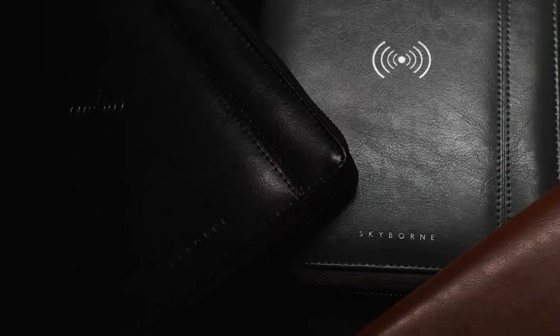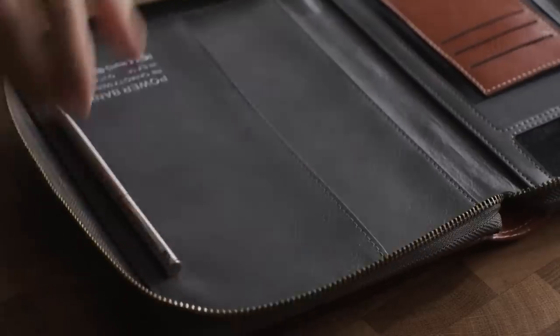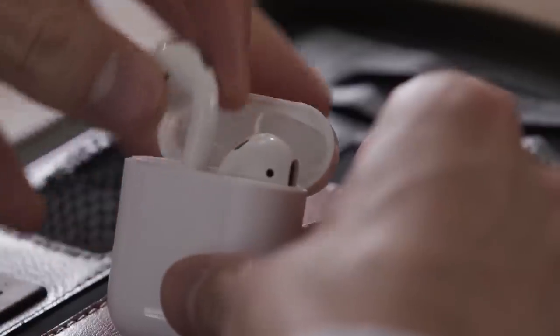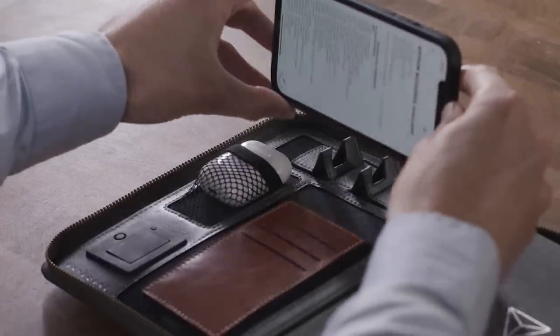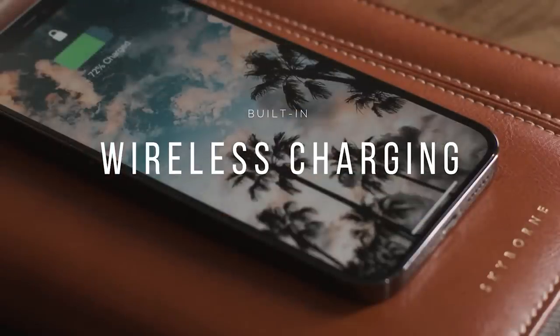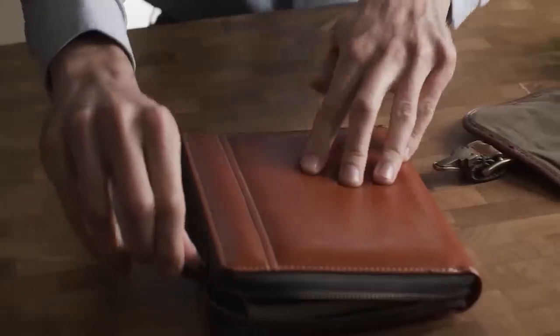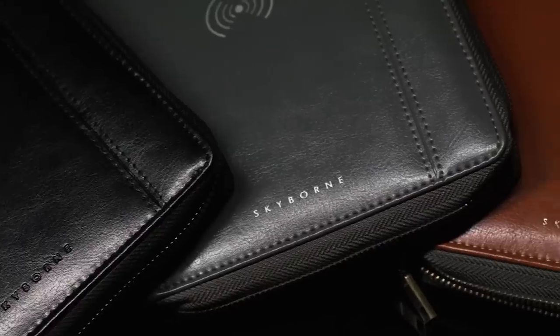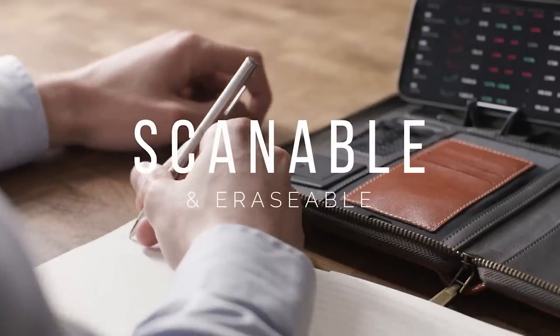Inside the genuine calf leather case, there's a notebook and a pen secured by a magnetic holder. You'll also find a wireless headphones holder, a business card holder, a wire holder, a pass card holder, and a smartphone stand. An important advantage is the built-in charging station for your smartphone or headphones. Its capacity is enough to fully charge your phone four times. Now you only need to open Smart Pad 2.0 to start working. This product costs $130.